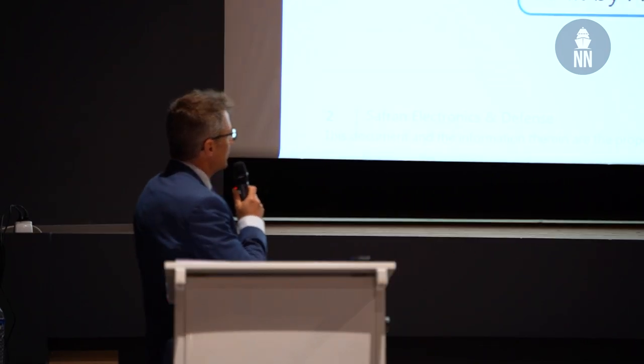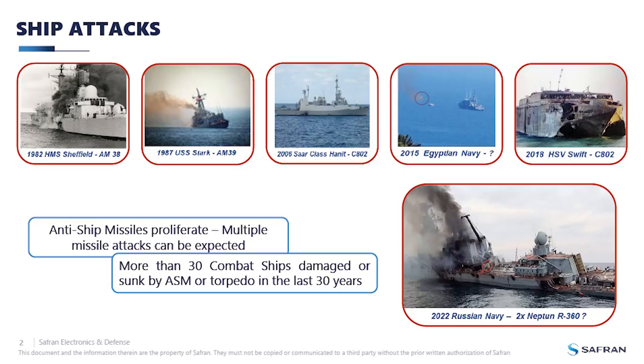Before going into the solution itself, let's come back to what happened and what we wanted to be protected against. Since 30 years, almost 30 ships have been damaged by anti-ship missiles or torpedoes. And more recently in the Ukraine war, Russian vessels have been sunk by missile attacks.